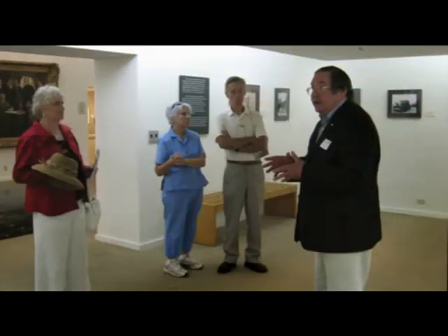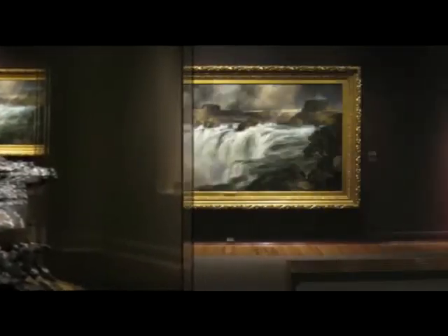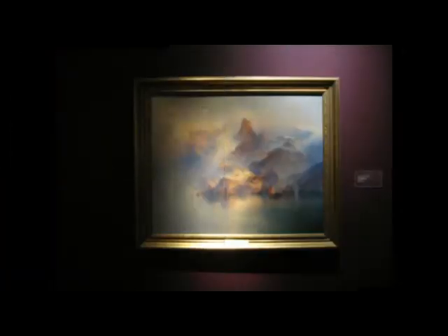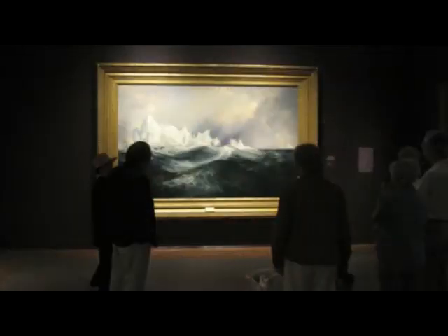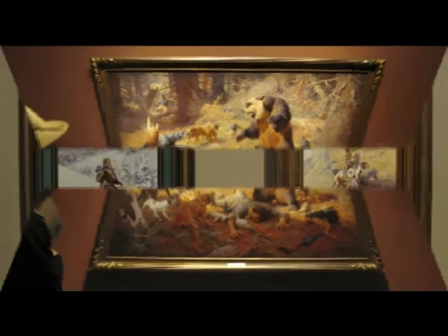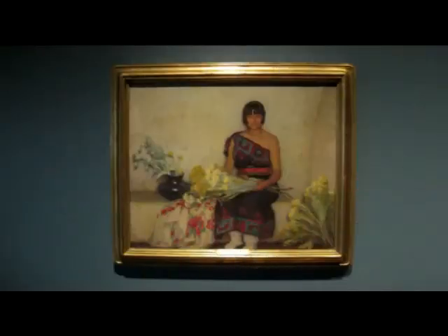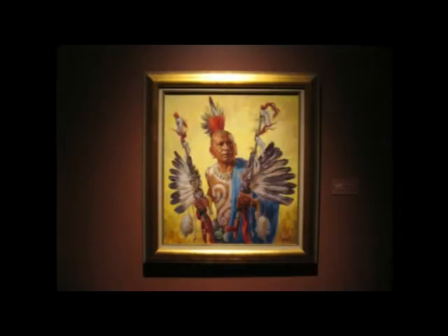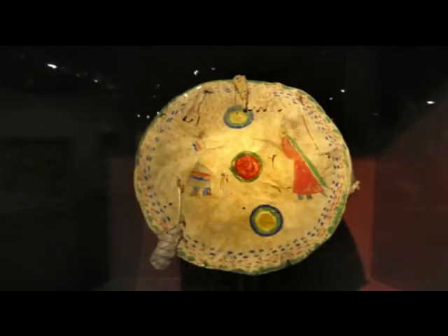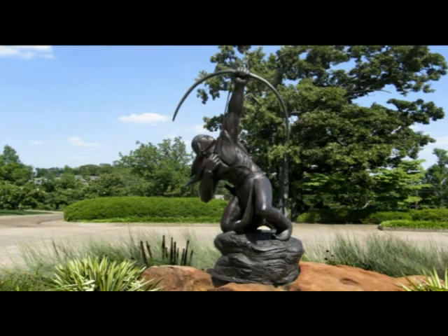We joined a docent-led tour and were told that it would have been impossible for any one man to make all these acquisitions. What Mr. Phillips did was he bought extensive collections of other people. The docent said that this painting was based on a real incident that had been dramatized considerably. The Gilcrease has gardens, but we decided to save that till next time, and hit the highway headed back to Arkansas.